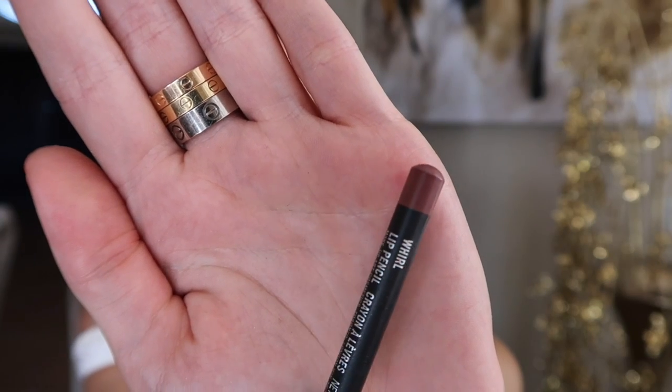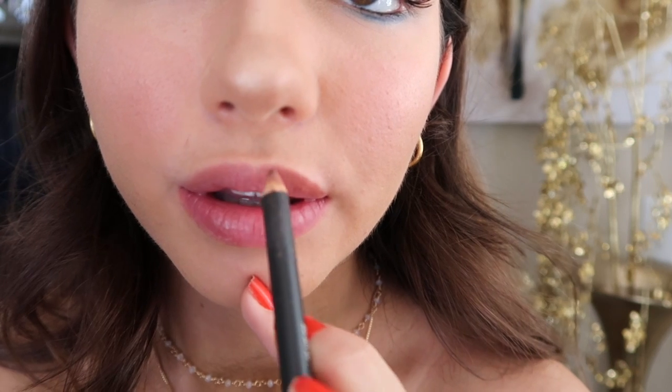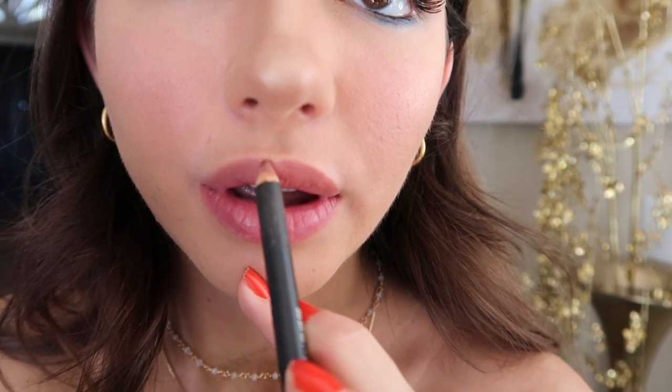Lastly, I'm taking one of my favorite lip liners in Whirl by MAC and just lining my lips to make them look cute.